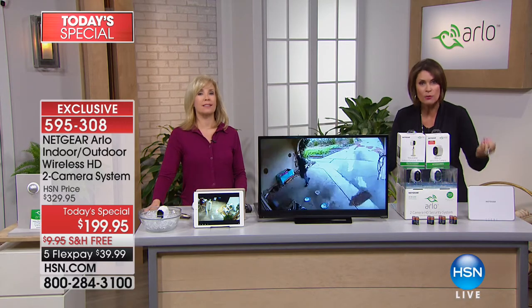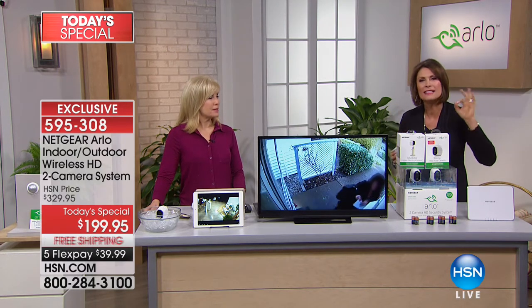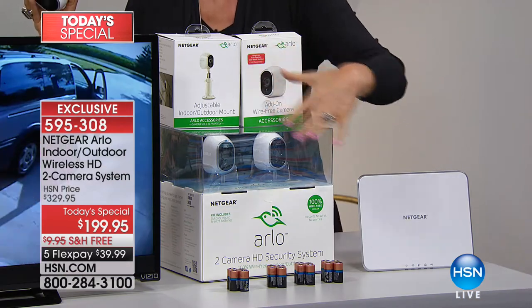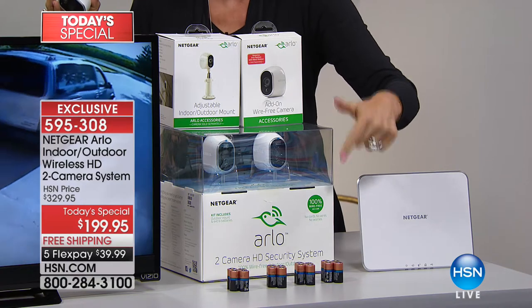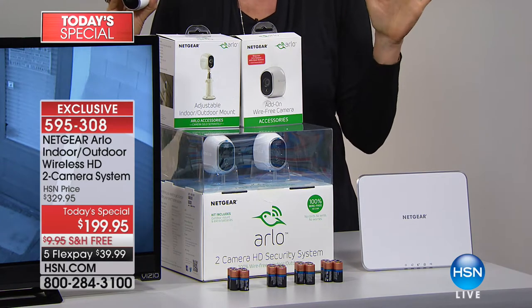You get both cameras, you get the hub, two mountings. We're going to give you the batteries for an entire year — we're going to give you absolutely everything you need to use this straight out of the box. And then on top of that, we're going to give you an additional mounting. So if you want to put it in a tree or someplace else, you can do that. This is an exclusive deal, only here, only today. It is the best offer we've ever brought you on Arlo. It is the best offer in the country.